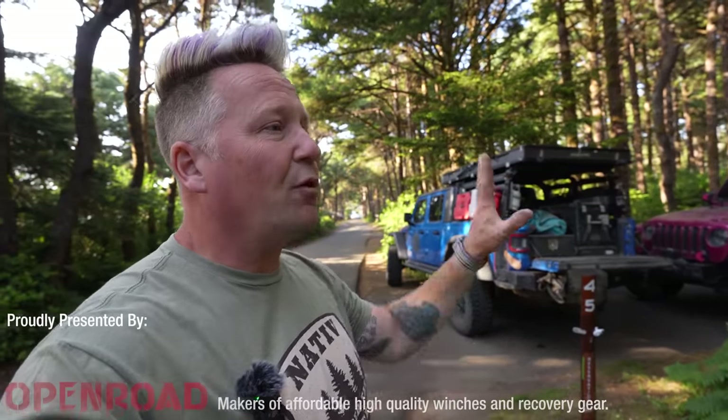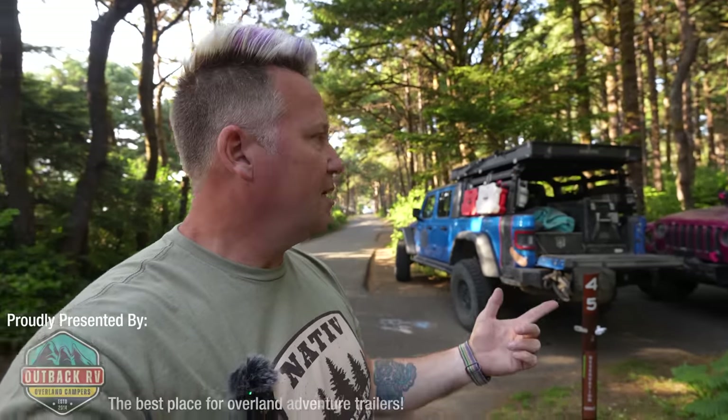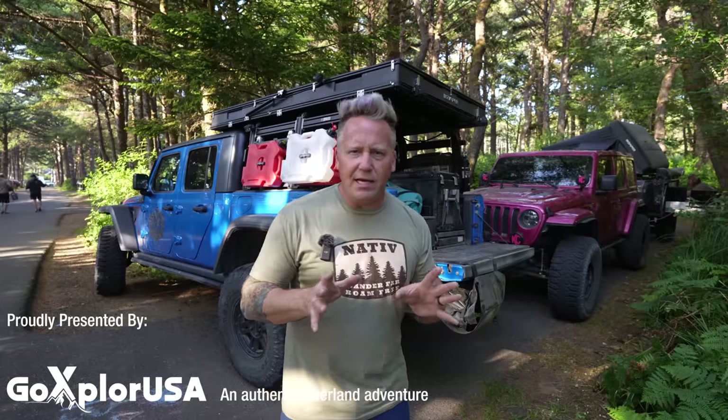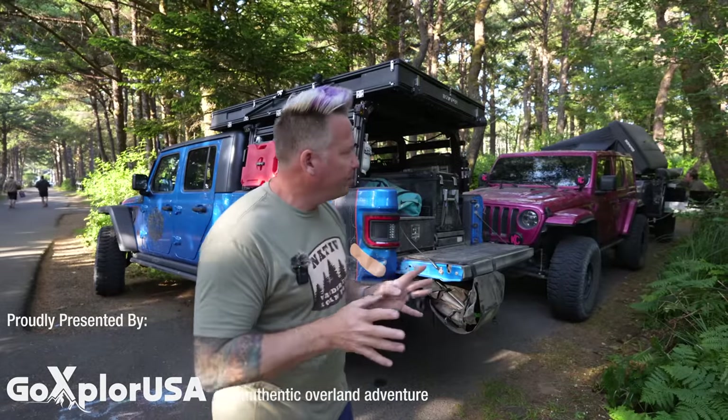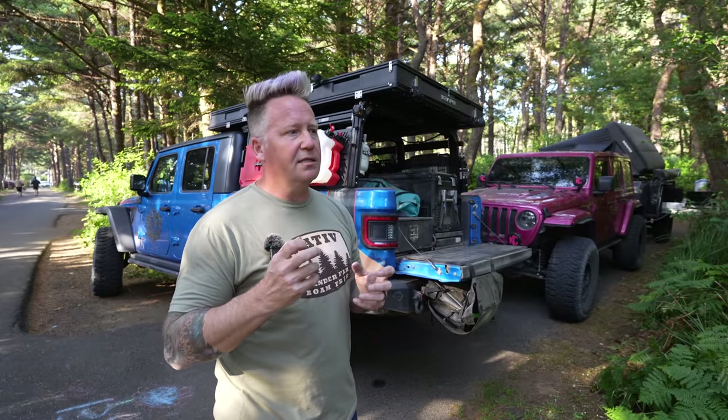So what we're going to do in this video — we've got four completely different setups and I'm going to let each one of us talk about why we're running the rig and setup that we are, because they're all different. I'll start with the Gladiator because it's the only truck in the group. My Gladiator has been well documented on the channel so I'm not going to go into all the nitty gritty details, but if you've watched the channel at all you know I freaking love the Gladiator.